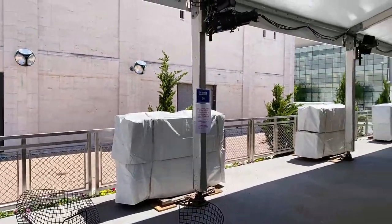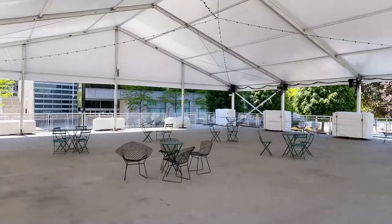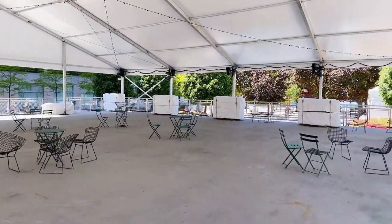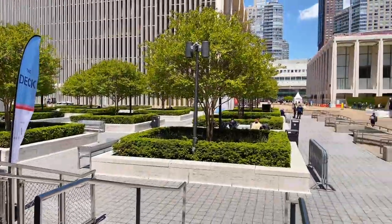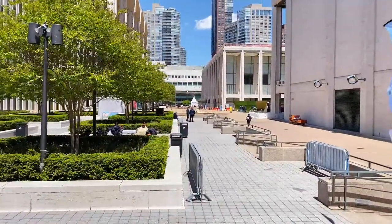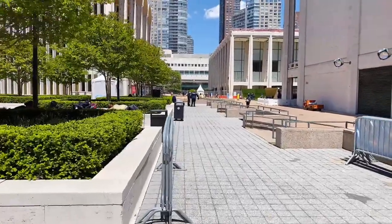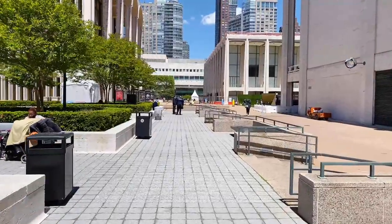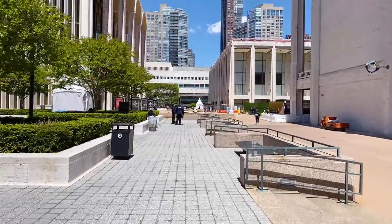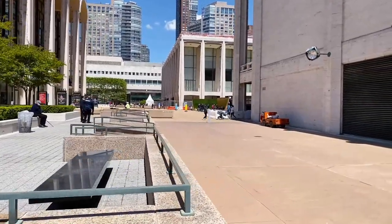Lincoln Center did not have this much public area before 2021 — it was mostly relegated to this side. I'll show you my favorite spot in the entire city. Please don't tell anyone, please keep it to yourselves — we're walking to it right now, on the other side of Lincoln Center.